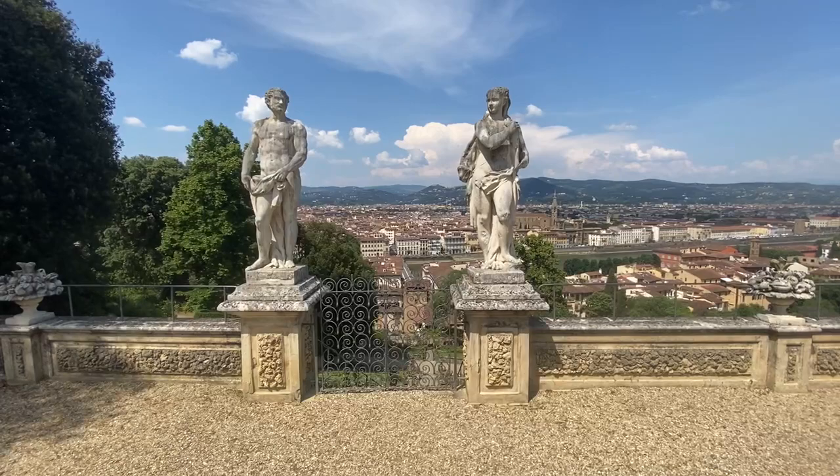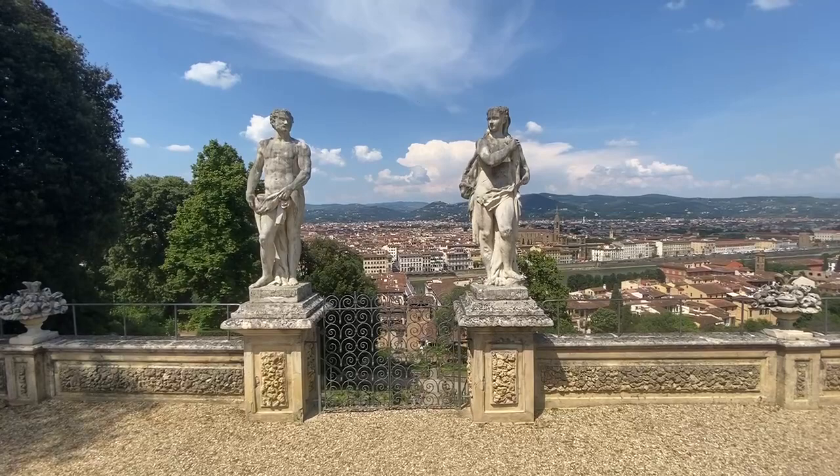Benvenuti in Firenze mi amici. Greetings friends and welcome to my garden. Today I'm in Florence, Italy and these are the Bardini Gardens.